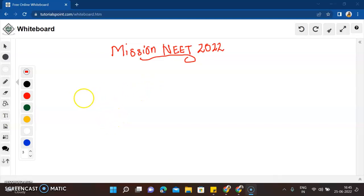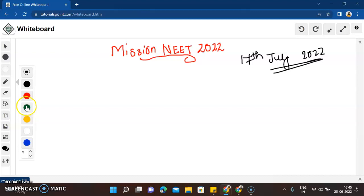Hey NEET aspirants, all the future doctors! I am here to give you a simple study plan to effectively prepare for your NEET exam that is going to be on the 17th of July 2022. We have hardly 22 days left for this exam. I know some of you must be very nervous about your preparation, thinking you have to start from scratch. So I will give you a very simple way to revise your entire NEET syllabus. We have a good solid 22 days — nothing to worry.